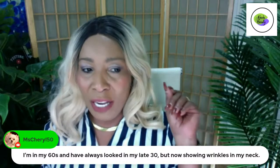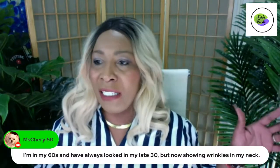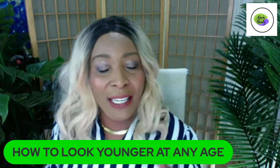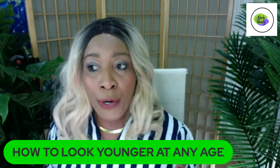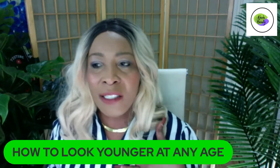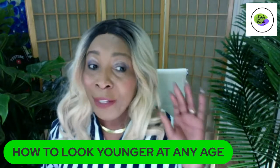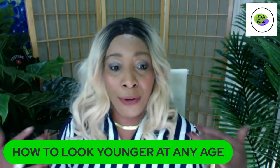Your teeth can also age you. One of the reasons I don't stress the teeth is because some people take offense. But yes, your teeth can age you. On my channel I have a wide variety of teeth whitening recipes that actually work and help get rid of coffee stains. It doesn't matter if your teeth are twisted or crooked — once they look clean and white, you are good to go. Once your teeth look clean and white, you are good to go.